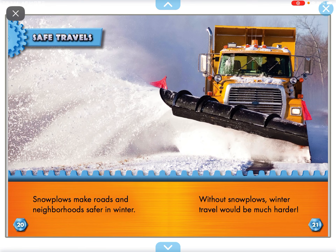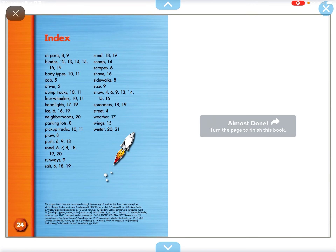Snow poles make roads and neighborhoods safer in winter. Without snow poles, winter travel would be much harder.